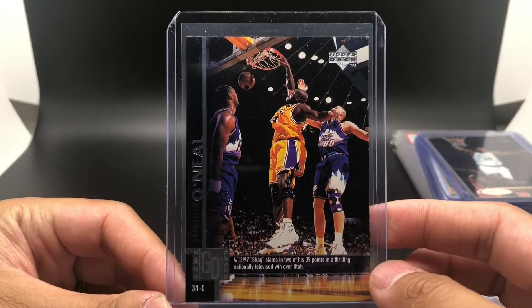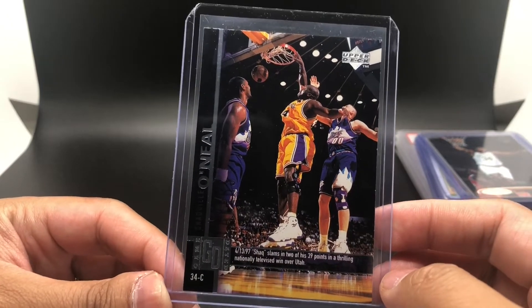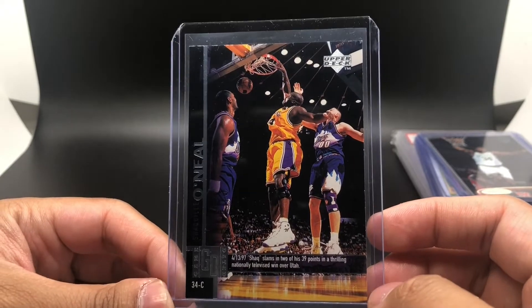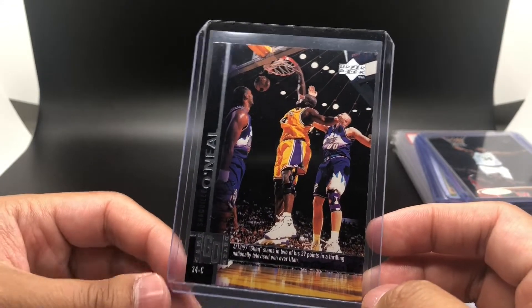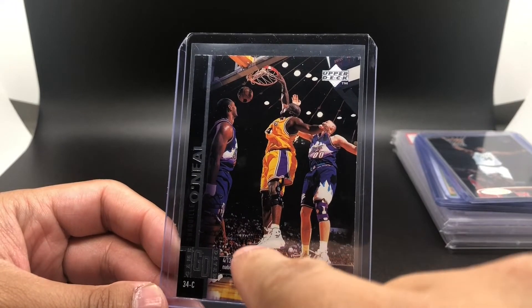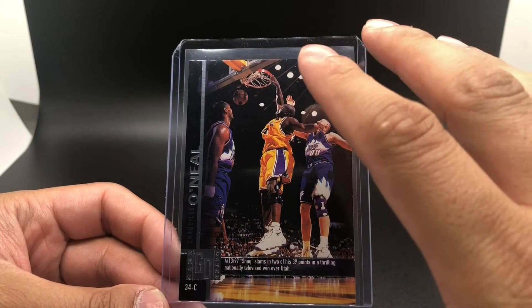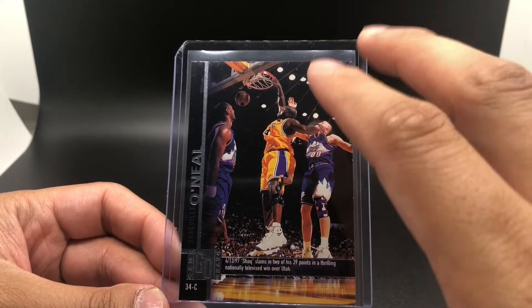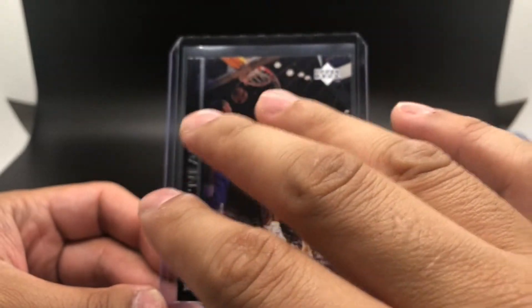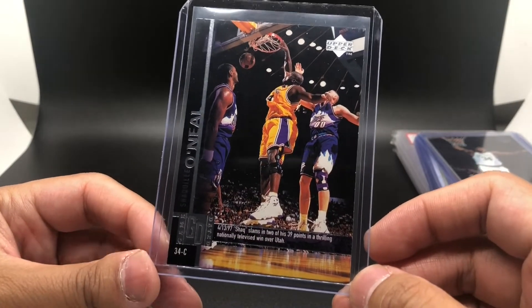Got a 1997 Upper Deck Shaquille O'Neal base card, priced at a dollar. I really love this '97 Upper Deck set because the photos come with a little description of that actual game — it's a whole 'game dated' kind of thing. They also come with a game dated parallel, which is all foil. If you ever run into those, I highly suggest picking them up because they're very, very rare and very cool.